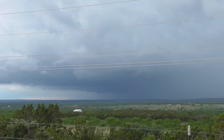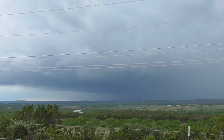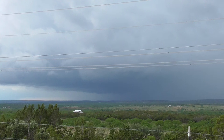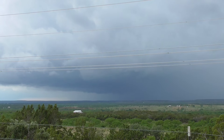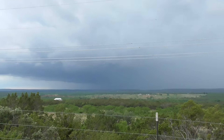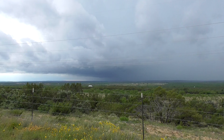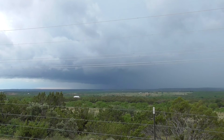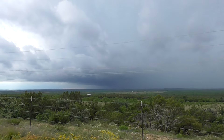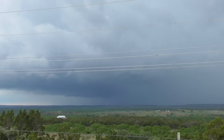What we don't want to do is that precipitation here. A bit of lightning, that one. I might have got it, I wasn't looking. Oh yeah, there's lightning.